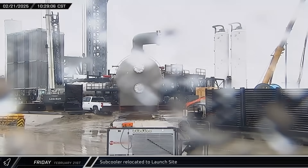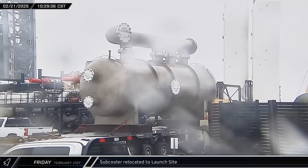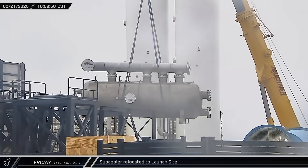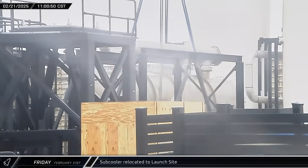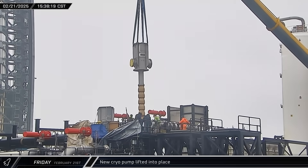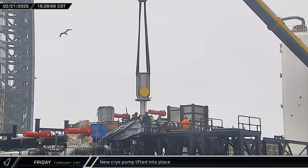A new subcooler with the top-mounted nitrogen boil-off header pipe already attached was transported to the launch complex from the Sanchez site. Once there, the equipment was lifted and lowered into place. That afternoon, a new cryo pump was lifted and installed in the tank farm expansion for Pad B.